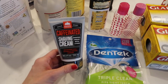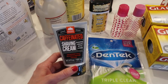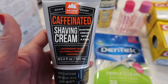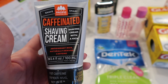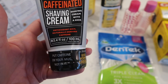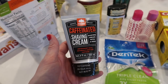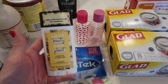Sam needed some travel-size shaving cream, and I saw this one and thought it was interesting — it's a caffeinated shaving cream, antioxidant-rich with naturally derived caffeine. The tagline says 'put caffeine on your mug, not in it.' There's not a lot of junk in it, so I thought we'd give it a shot.